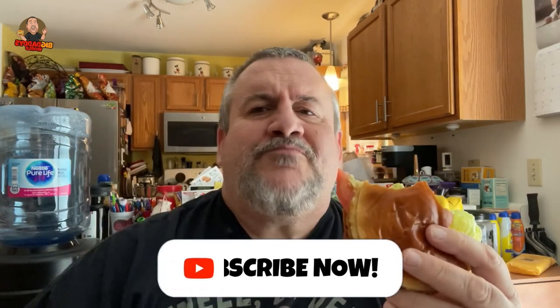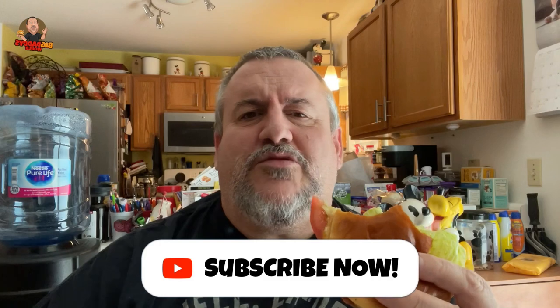And that's pretty much it, guys. If you like this video give it a thumbs up, hit subscribe, tap that notification bell so you know when the next video comes out, and remember — before you take the first bite...